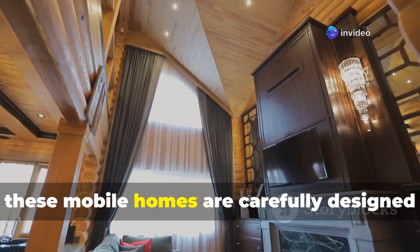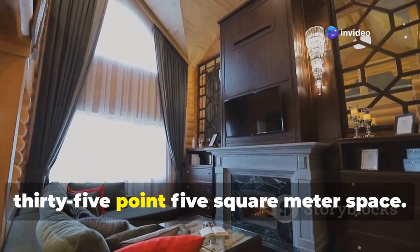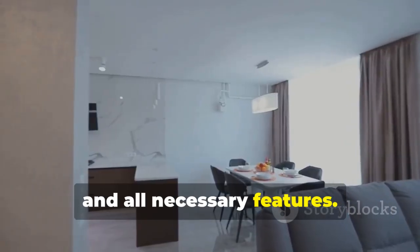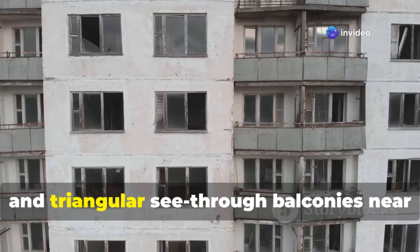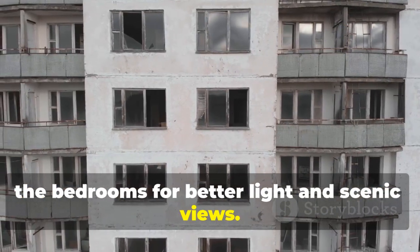Inside, these mobile homes are carefully designed to fit everything into a 135.5 square meter space. They include spacious living areas, bedrooms, bathrooms, and all necessary features. The design also adds white rooftops, wooden flooring and furniture, and triangular see-through balconies near the bedrooms for better light and scenic views.